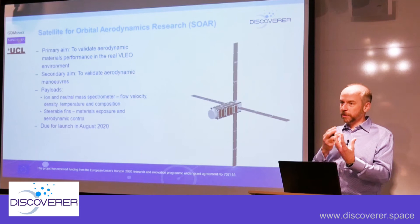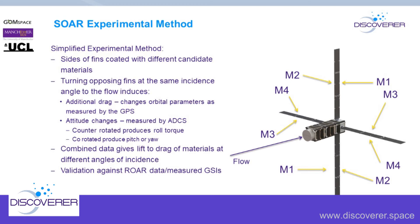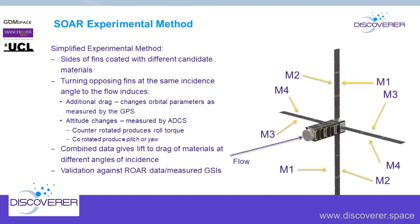The SOAR satellite has material samples on opposing fins — on one side of one fin and the opposite side of a bottom fin. Turning those fins in opposite directions exposes the same material at the same angle to the flow. We measure drag by the induced change in orbit tracked via GPS, and lift by the roll torque measured with the attitude determination system. Combining lift and drag data lets us characterize the gas surface interaction on that material, which is then used to validate what we're doing within RAW.